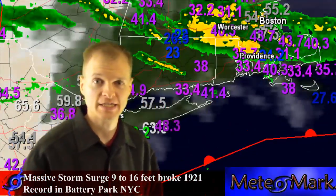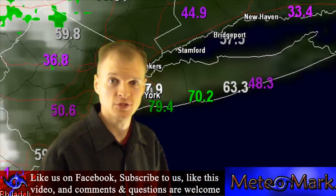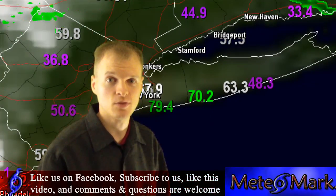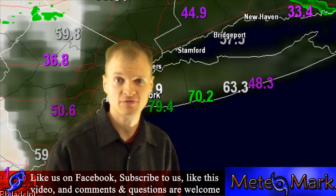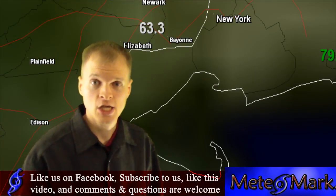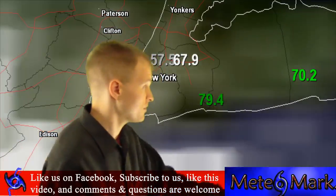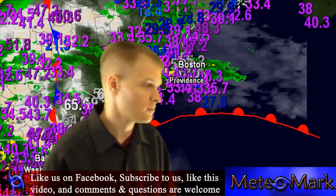We have that storm surge of 9 to 16 feet in most sections. In New York City, they're shutting the power off to Lower Manhattan now, since the storm surge is getting into the subways, and that's where the power lines are. They can't shut the switches down if there's salt water in those areas. We have literally close to 4 million people now without power across the Northeast. This continues to get worse by the moment.